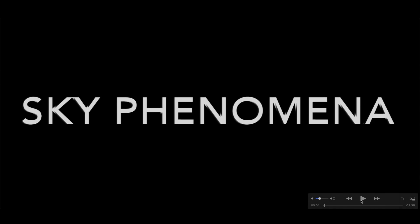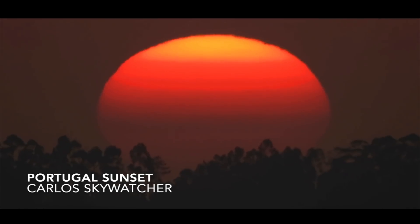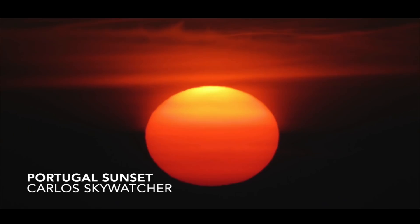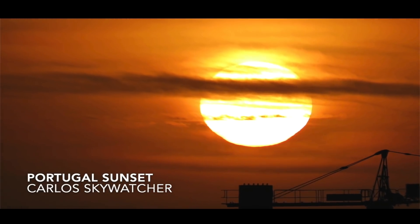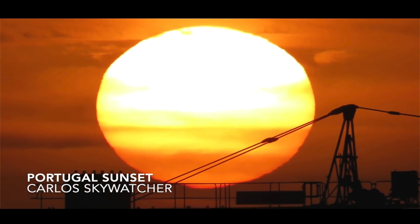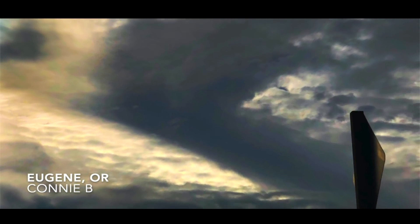Also in this video I've got a brand new picture slideshow — sky phenomena photos sent in from all around the world. Carlos Skywatcher out of Portugal — yet another amazing sunset looking out over the Atlantic Ocean, great job Carlos. Make sure you check out his YouTube channel. And look at this one — a gigantic sun sitting on the back end of a crane.